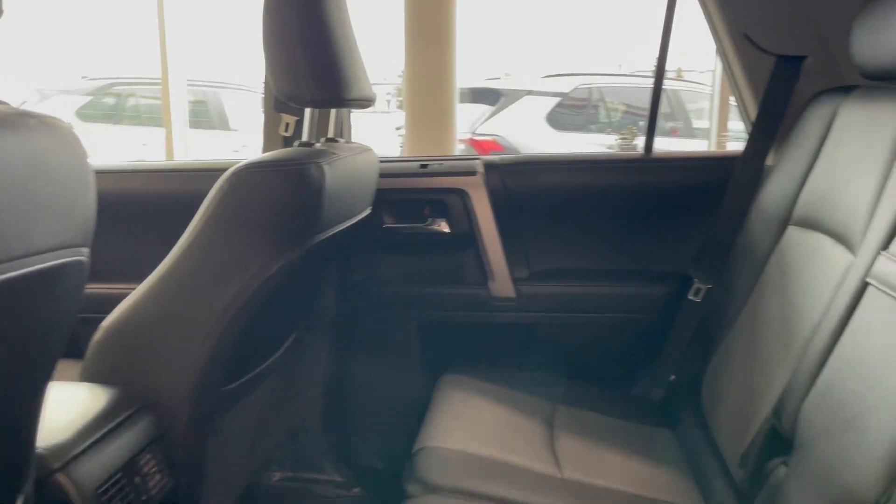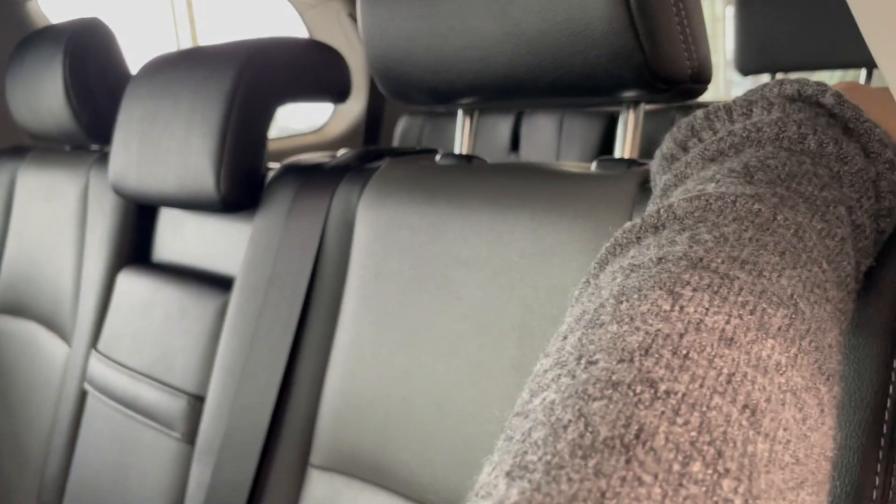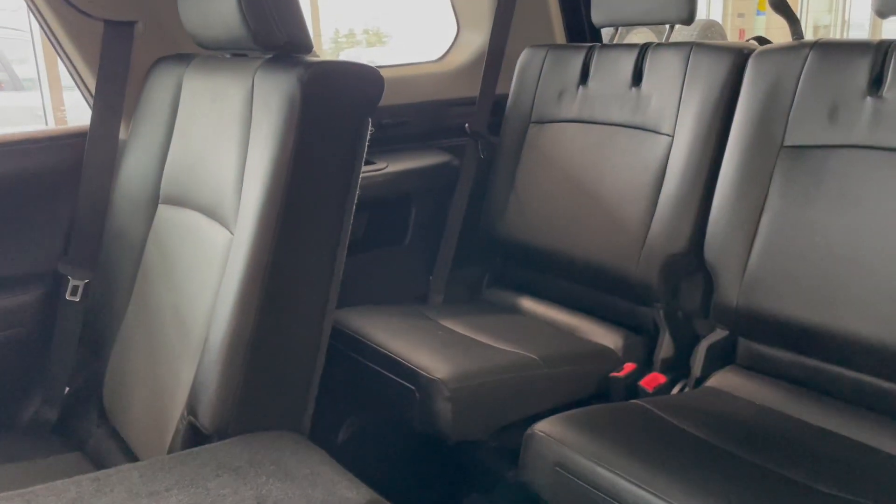The black leather interior continues to the second row seating. The second row seats can be easily lowered to provide access to third row seating.